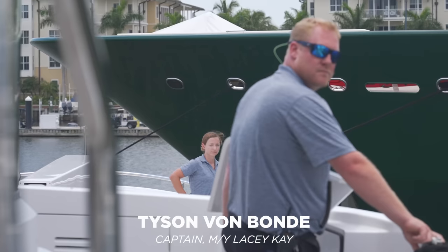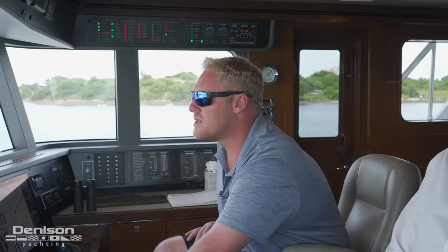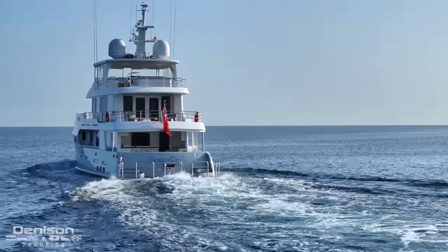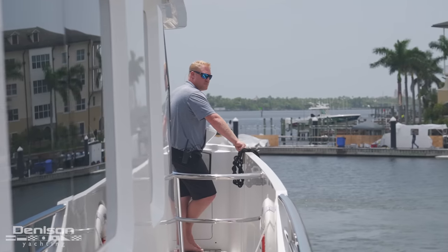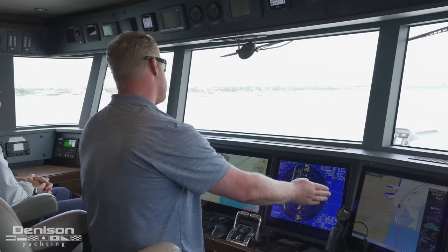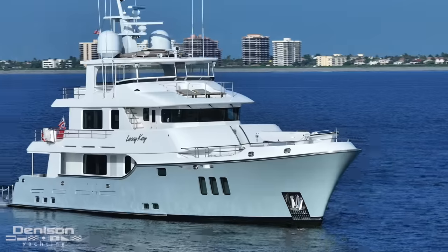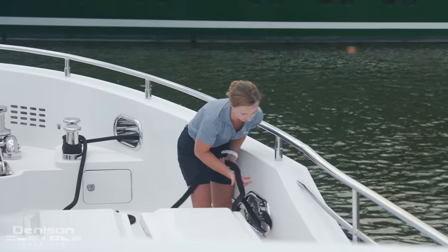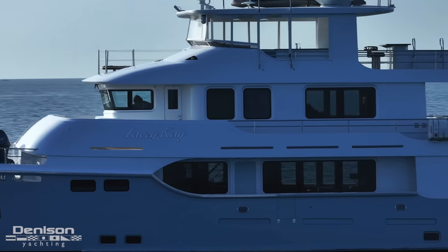I'm Captain Tyson Bombonda. I'm from South Africa. I've been aboard Lacey K for the last four and a half years — 65,000 miles in four years. Central America, South America, North America, across to Galapagos, ended up in Fiji, across to Hawaii. Everything's built for redundancy: Time Zero, the TZ Touch, a navigation system, dual radars — they're all tying together, which is very lovely with the equipment on board. We've done some amazing trips and I'm looking forward to doing the next one.